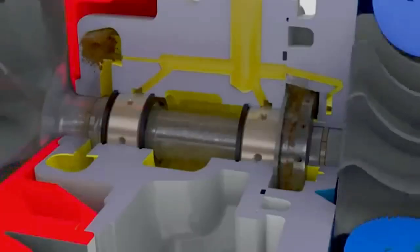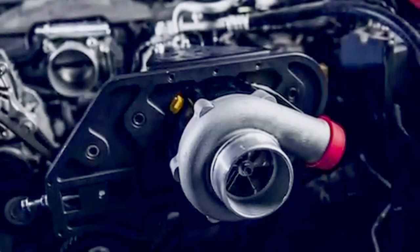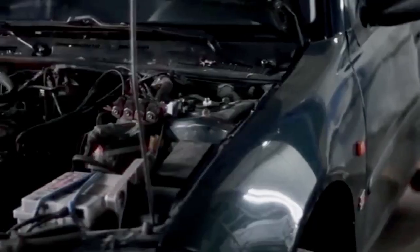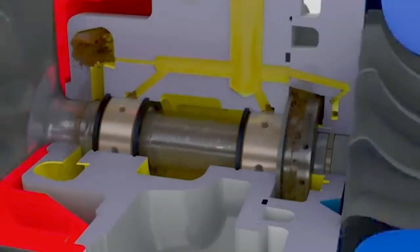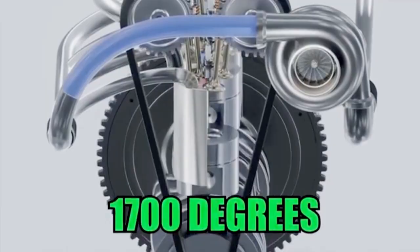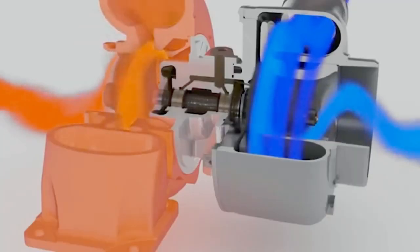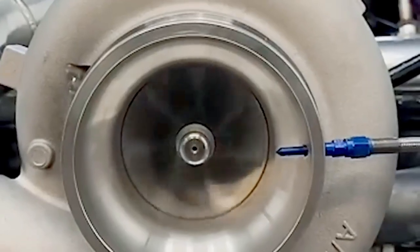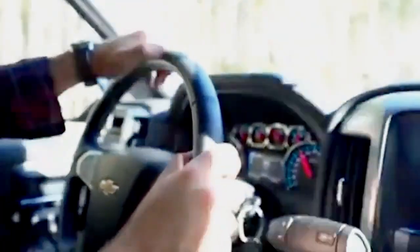Secret number 8: cool the turbo before shutting off. Turbos are incredible until they fail, and when they do you're looking at $2,000 to $5,000 for a replacement. The most common cause of turbo failure? Shutting the engine off immediately after a heavy drive. Under load, your turbo can hit 1,700 degrees Fahrenheit — hot enough to melt some metals. If you shut down right away, the oil inside the turbo stops moving and literally bakes onto the bearings. That's called coking, and it destroys airflow and lubrication.